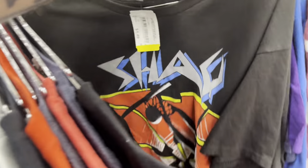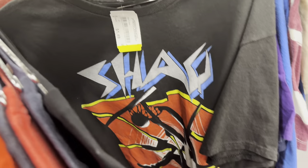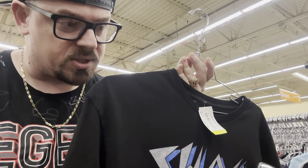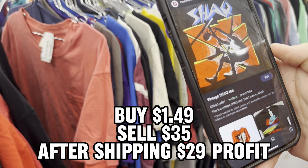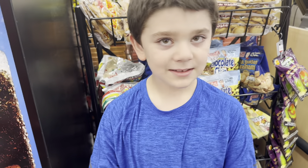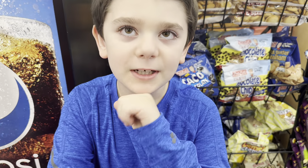Oh wait, hold up - let me take a picture of this real quick. I think this is worth a lot of money. What is it? $34! Yeah, vintage Shaq tee - $34, hell yeah! One of the biggest scores I had more recently was I found a shirt for $2.50 and turned around and sold it for $145. I put it in an auction on eBay and it just went through the roof.